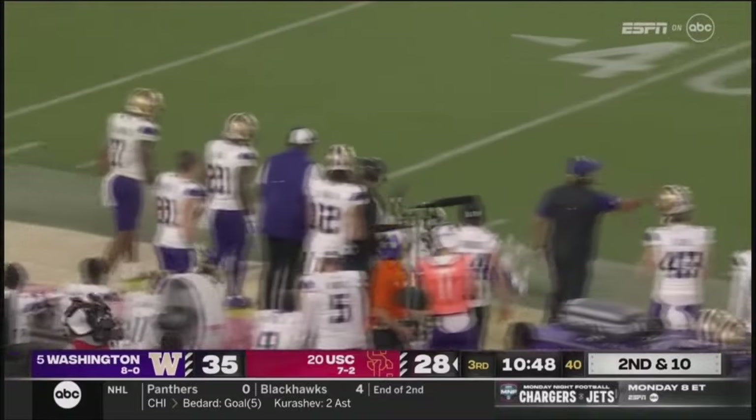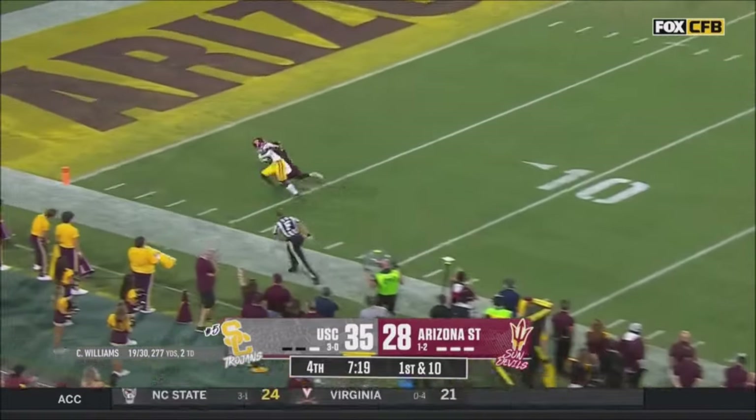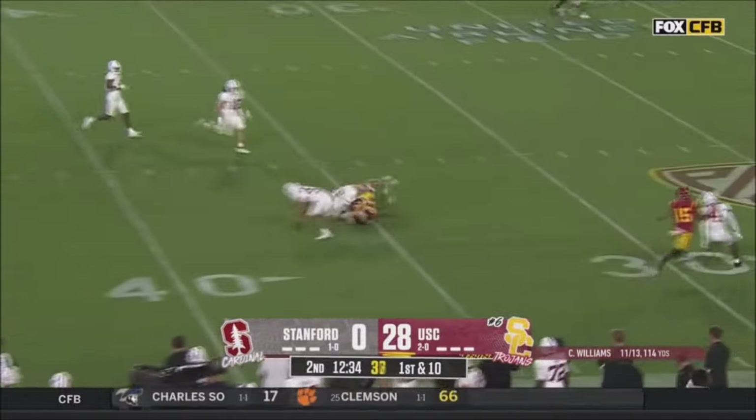He finds a man downfield. A little slot blitz, pressure. Plenty of time for Williams, setting up shop, looking long, got his man — it's Washington. Part of the scene, cause Washington.